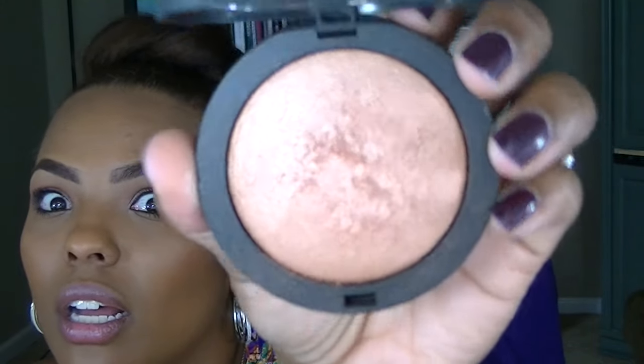And this glow you see? It's not natural — it is this $4 beauty supply store find: Ruby Kisses All Over Glow in Light Glow. It has a rose gold tinge. They also have one that's more solid gold and another variety. At $4, I am not mad at it. I'm going to glow my whole life away with this.